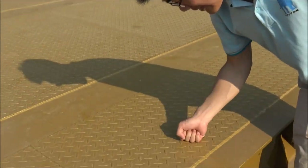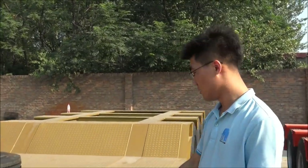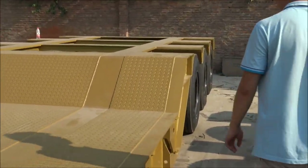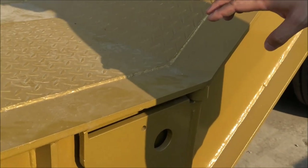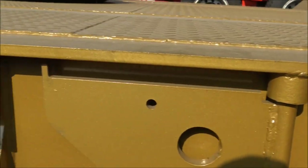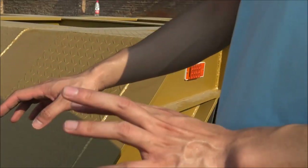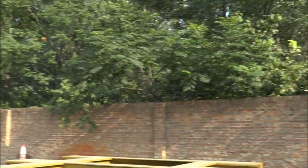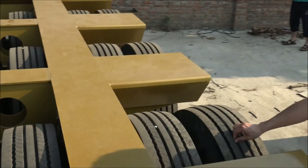The thickness of this working platform is 5 millimeters. We use wear-resistant steel, so it's more durable. The height of the working platform is just 650 millimeters, so it's a low-bed with a very low loading height and low center of gravity. This ensures safer and more secure driving on the road — a big advantage of our low-bed trailer.